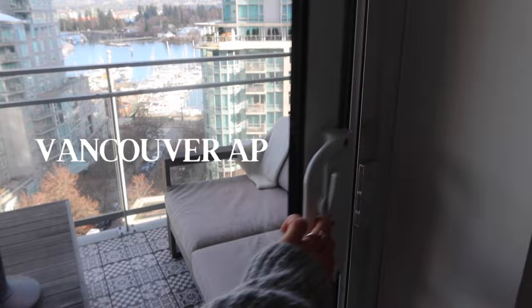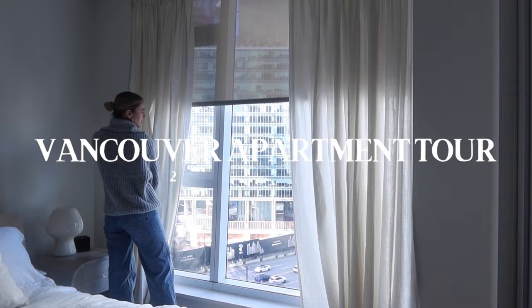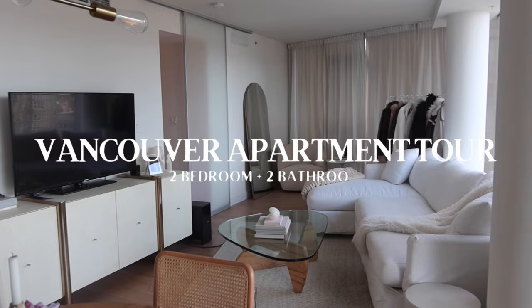Hi, welcome to my Vancouver apartment! This tour is so long overdue — I'm so excited to show you around. If you can believe it, I've lived here for almost nine years, it's like eight and a half now, and this is my first time ever giving an apartment tour. This is the first apartment that Chris and I moved into together — I moved in when I was 22, he was 25.